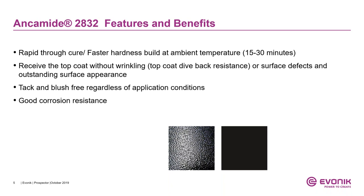On the right side we have an Ancomit 2832 based primer with a polyurea top coat applied on it. On the left we have a competitive technology based on phenalkamine, specifically phenalkamines based upon ethylene diamine. The ethylene diamine migrates to the surface and reacts with isocyanates, causing wrinkling — which is completely eliminated using Ancomit 2832. Ancomit 2832 provides tack and blush-free coatings regardless of application conditions, and it provides excellent corrosion protection.